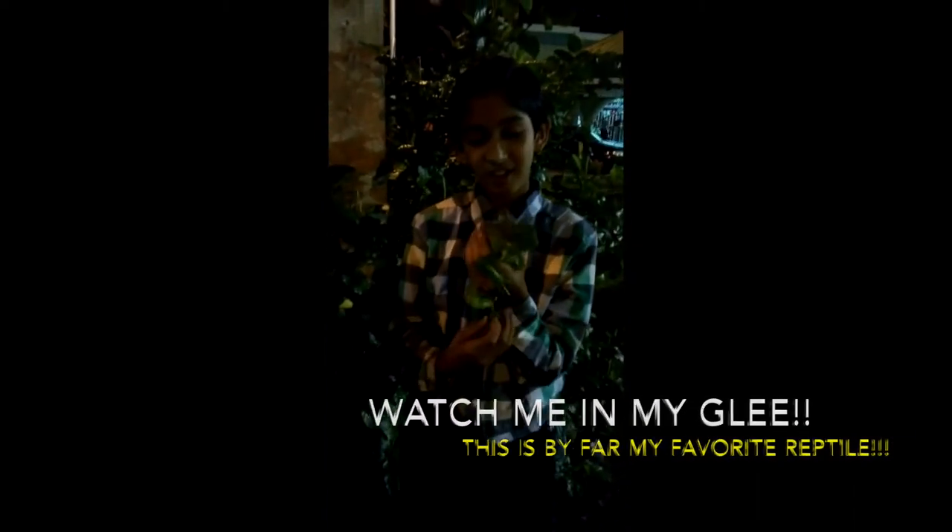Today I have a green iguana — I hope you can see it, let me come to the light. This is a green iguana I just found while walking around. I saw it on a branch when I was looking for snakes, and this is a green iguana.